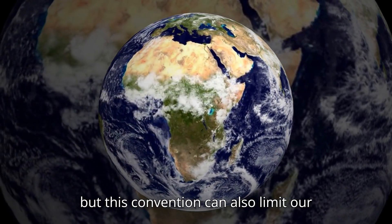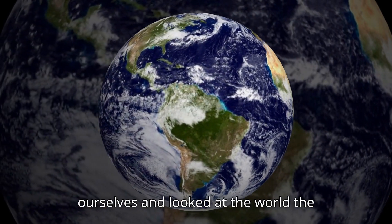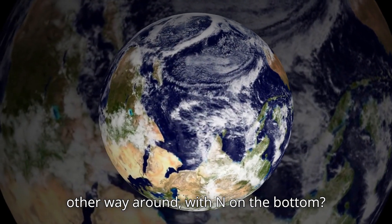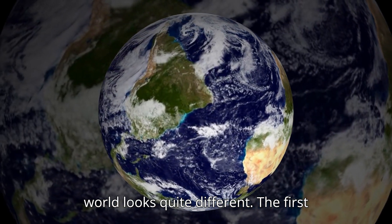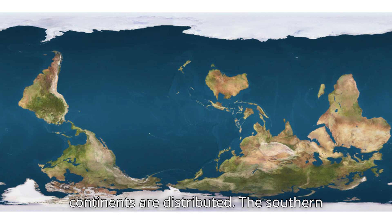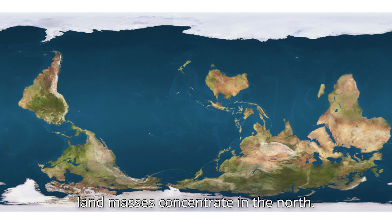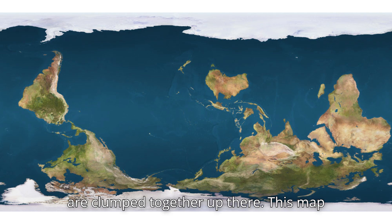But this convention can also limit our perspective. What if we challenged ourselves and looked at the world the other way around, with North on the bottom? From this alternative perspective, the world looks quite different. The first thing we notice is how unevenly the continents are distributed — the southern hemisphere is dominated by oceans, while landmasses concentrate in the north. It almost feels like all the continents are clumped together up there.